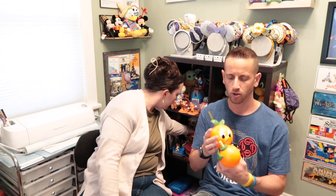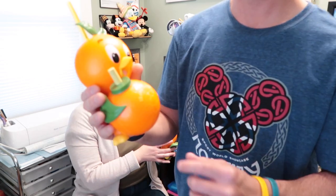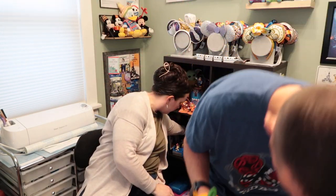We also got the Orange Bird sipper, which we showed in the vlog. We purchased it at one of the booths and it came with an orange smoothie — $15 for the sipper with the smoothie. This is what he looked like last year, but his head's a little bigger on this one. It does say Walt Disney World on there, so this is something we're going to get year after year. Now he has a friend to hang out with on the shelf.